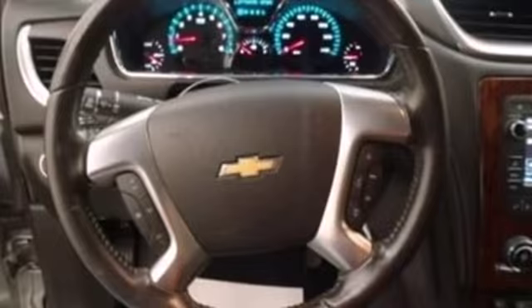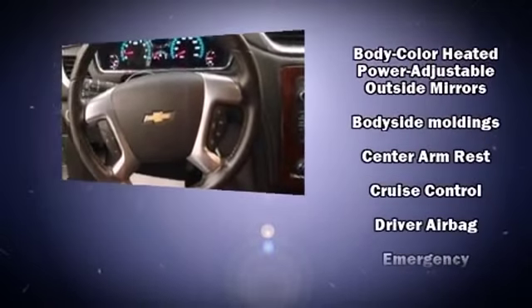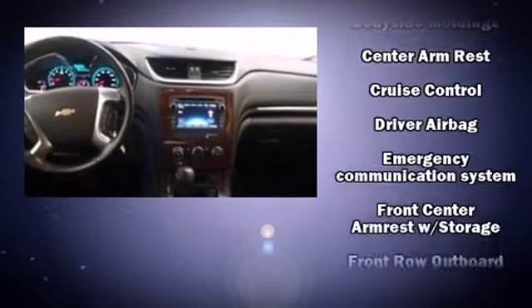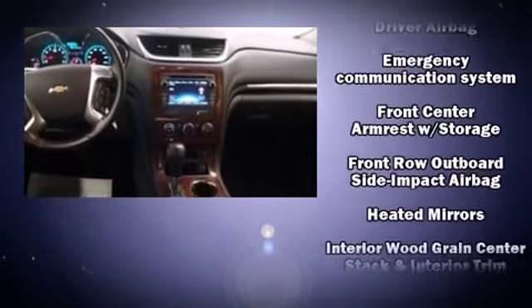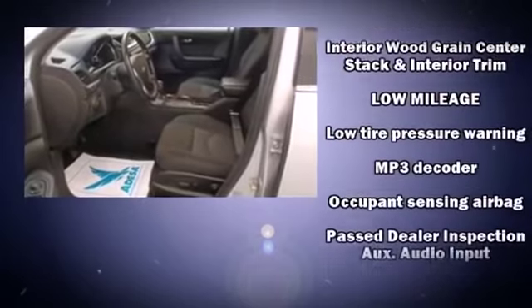It's equipped with tons of terrific amenities, but it won't break your budget. Like all-wheel drive, front and rear reading lights, a tachometer, heated door mirrors, remote keyless entry, rear wipers, and cruise control.